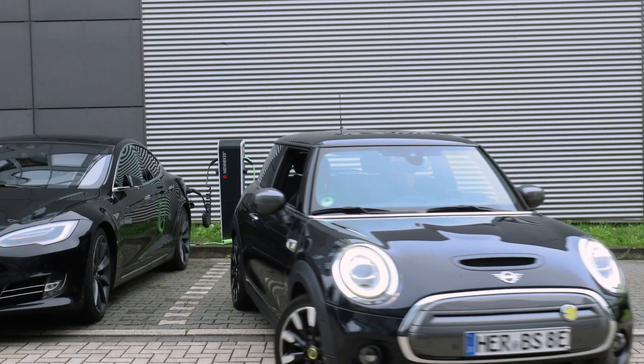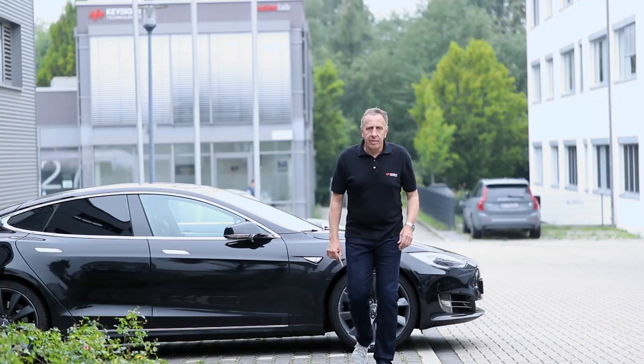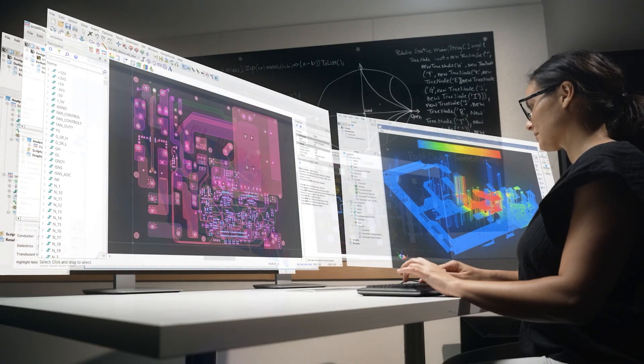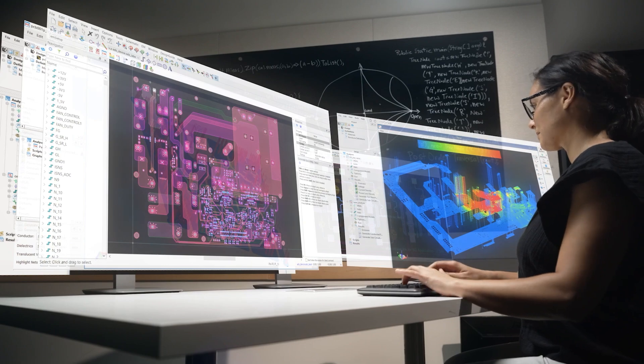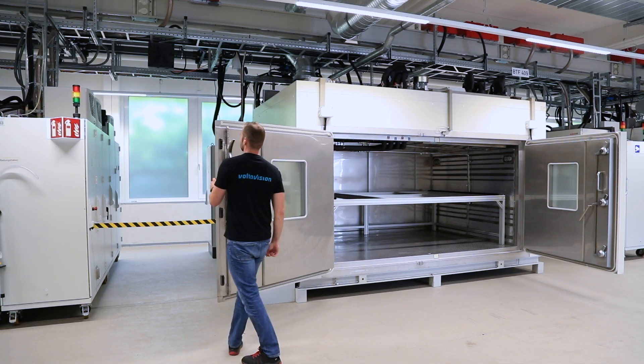At Keysight, we understand efficiency in laboratories to mean two main areas – power efficiency and operational efficiency. We guarantee power efficiency by using the latest semiconductors and sophisticated control strategies. With our partially patented approaches, we guarantee high efficiency of the battery test systems of over 95% for a wide power range under real test conditions.